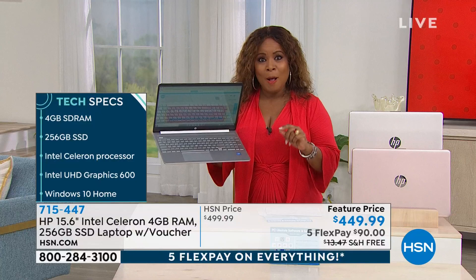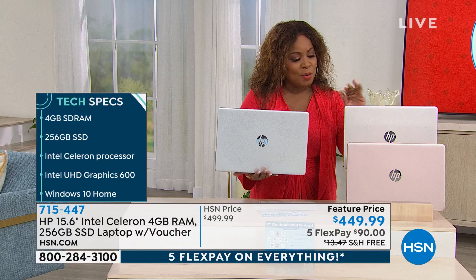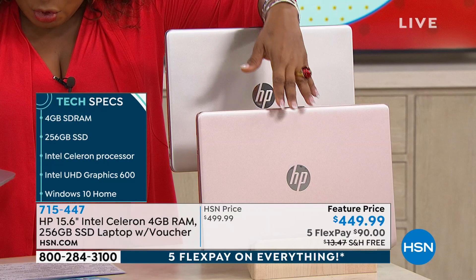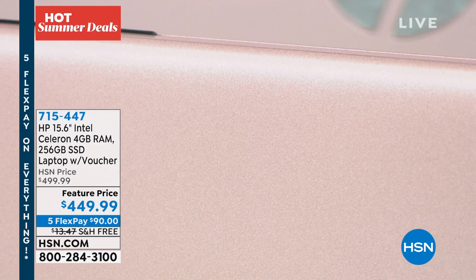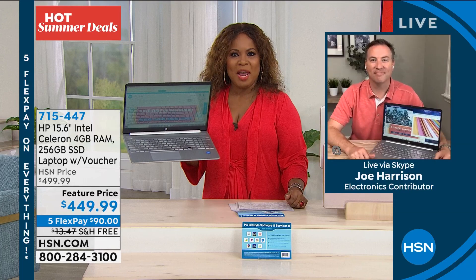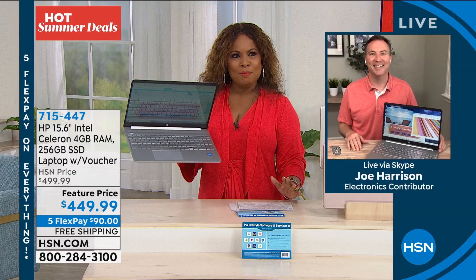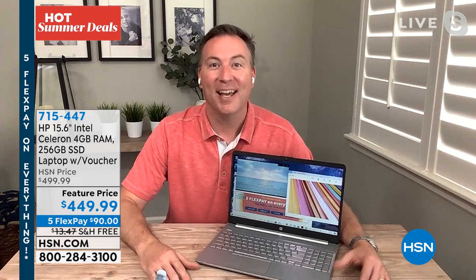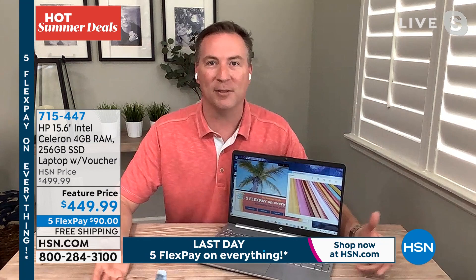Full-size backlit numeric keypad, 12-hour battery life, weighs 3.9 pounds. HP is the number one selling brand across all categories at HSN. In this 15.6-inch size — the best-selling screen size — you've got three of the biggest brands built inside: HP, Intel, and Microsoft. Just $90 on a credit card plus tax on the first payment. Joining us for the full laptop presentation is Joe Harrison, a graduate of Ohio State University with a degree in computer engineering.